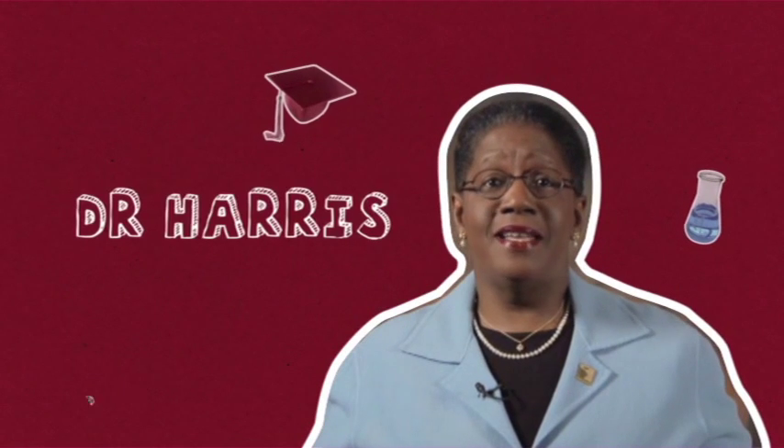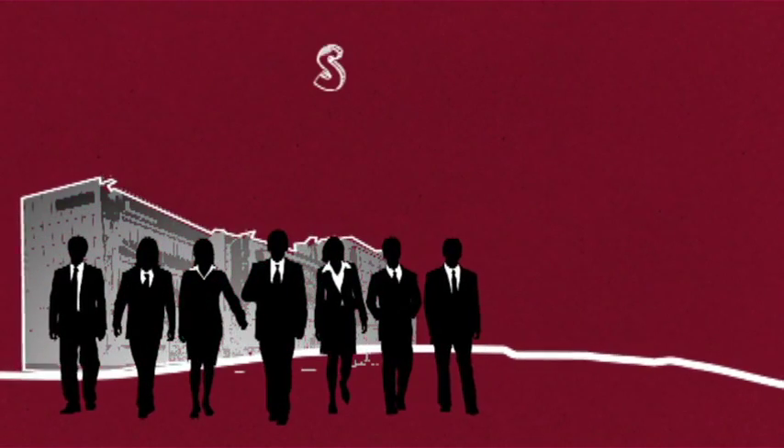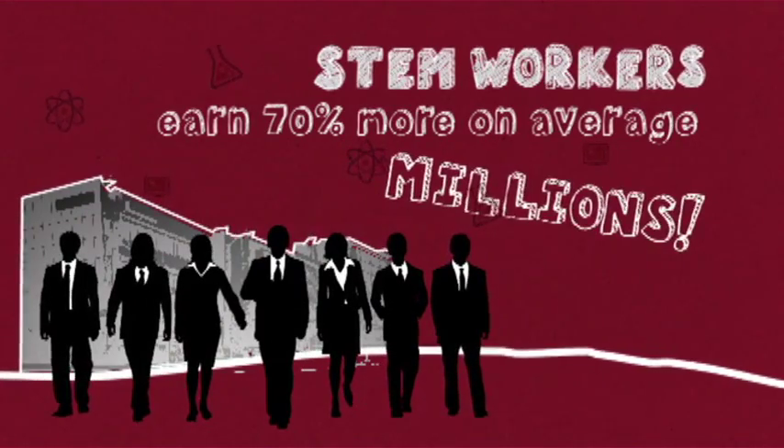What does a STEM education get you? Students are immersed in science, technology, engineering, and mathematics activities that provide 21st century skills. What does a STEM degree get you? Higher paying jobs that can add up to millions more over a lifetime.